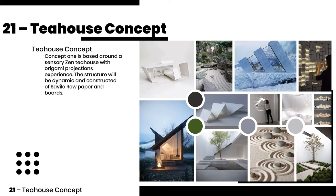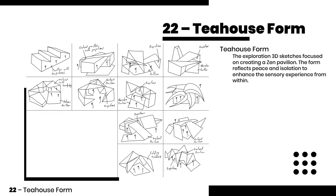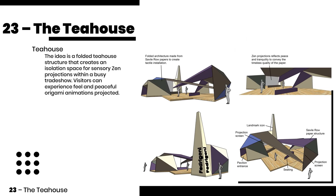The first concept is based around a sensory zen tea house with origami projections. The form of the tea house will reflect peace and isolation to enhance the sensory experience from within. The idea is a folded tea house structure that creates an isolation space for sensory zen projections within a busy trade show.